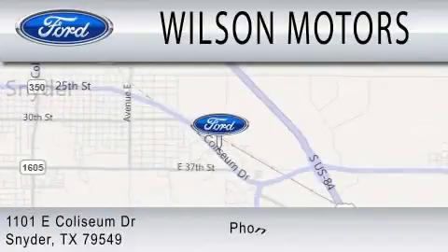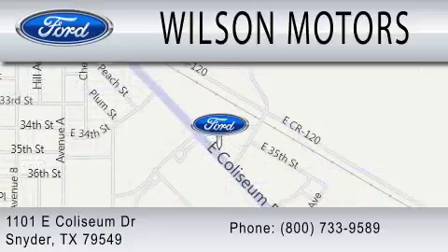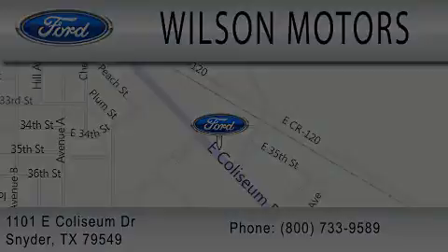We are located at 1101 East Calcium Drive in Snyder.